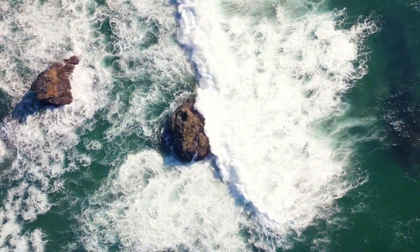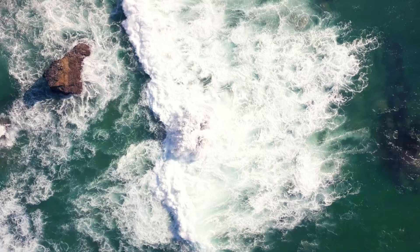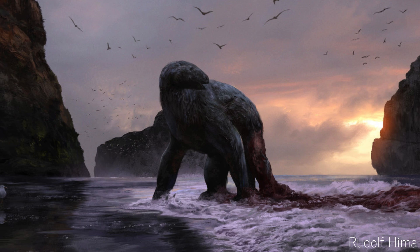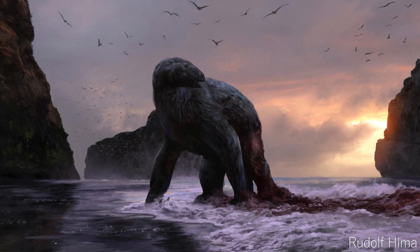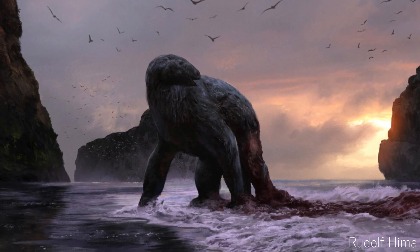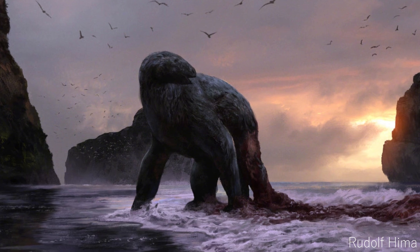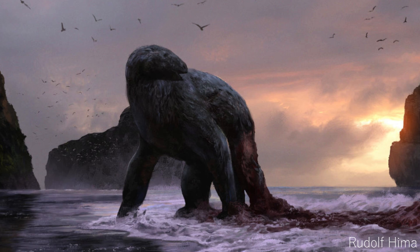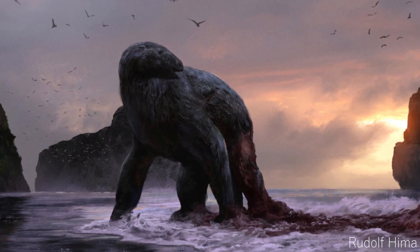We do have evidence that Thalasocnus was very dependent on its forelimbs. Some remains have been found with signs that a back leg had broken and then healed, perhaps as the animals were thrown against rocks or cliffs. With their clawed front limbs still functional, they may have been able to pull themselves to safety, but there are no remains with similar arm breaks, which suggests damaging an arm meant almost certain death.